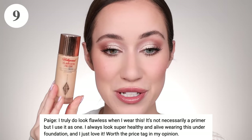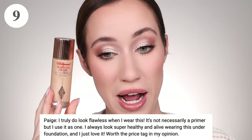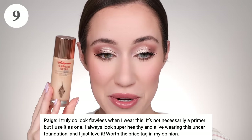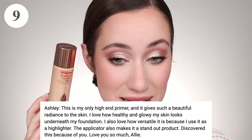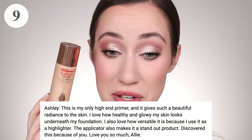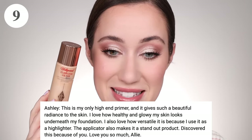In ninth place is the Charlotte Tilbury Hollywood Flawless Filter, which I already love. Paige said she truly looks flawless wearing it — she uses it as a primer even though it's not necessarily marketed as one, and she always looks super healthy and alive wearing it under foundation. Worth the price tag in her opinion. Ashley said it gives such a beautiful radiance and her skin looks healthy and glowy. She also uses it as a highlighter. She discovered this because of me and I'm so happy she loves it!